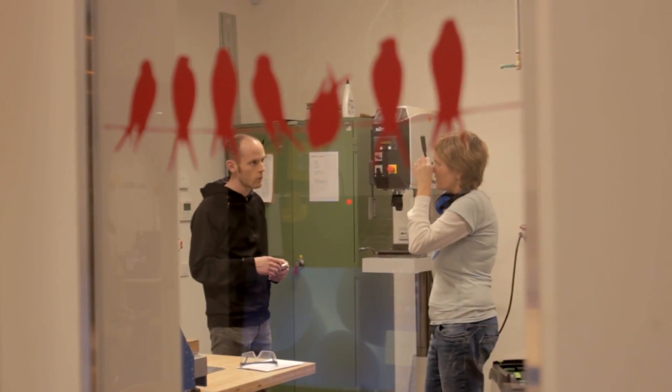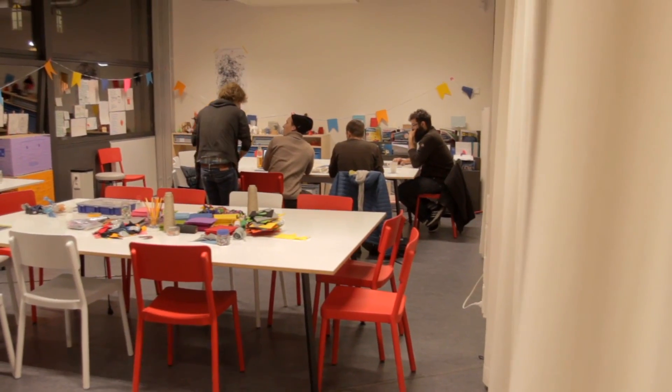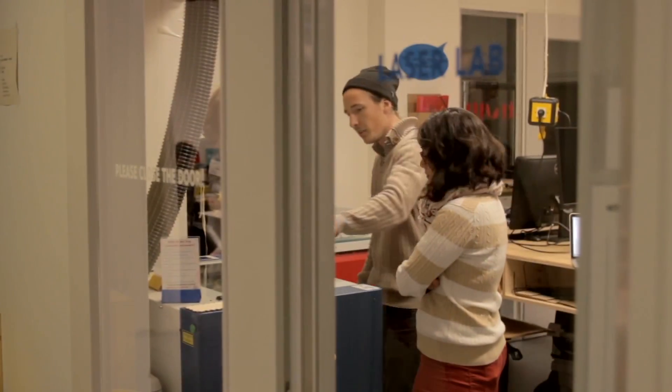We try really hard to be as accessible as possible, so you don't need to have any prior knowledge base. You can come here at any stage and learn any of the equipment.